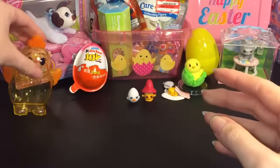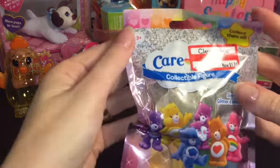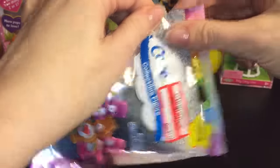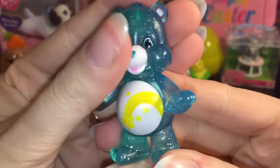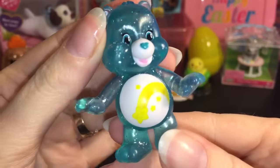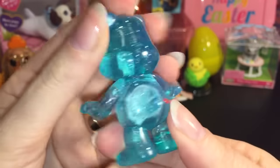Next up, pulling a blind bag — this is Care Bears Series 2. My Target had them on clearance briefly and then I never saw them again. We have Wish Bear! Series 2 is clearing glittery, and I know they have Series 3 which is pearlescent, but I really like the glittery ones. She has a little shooting star — awesome!